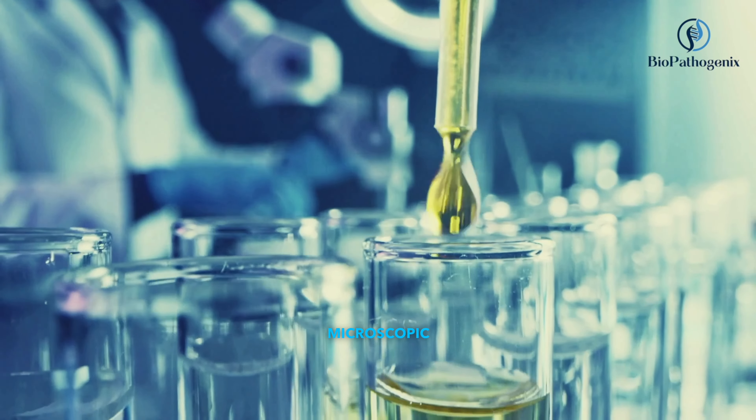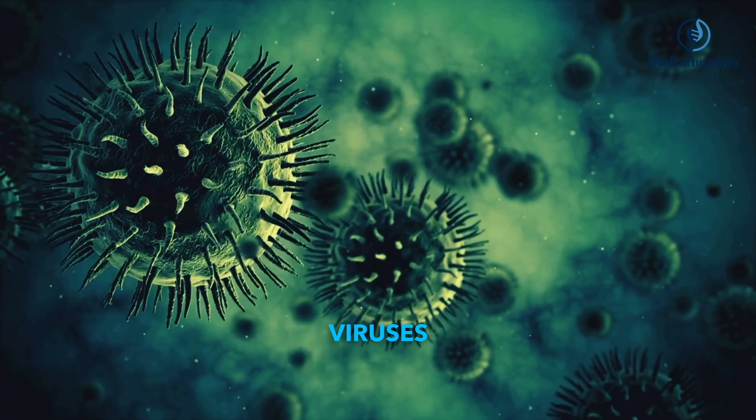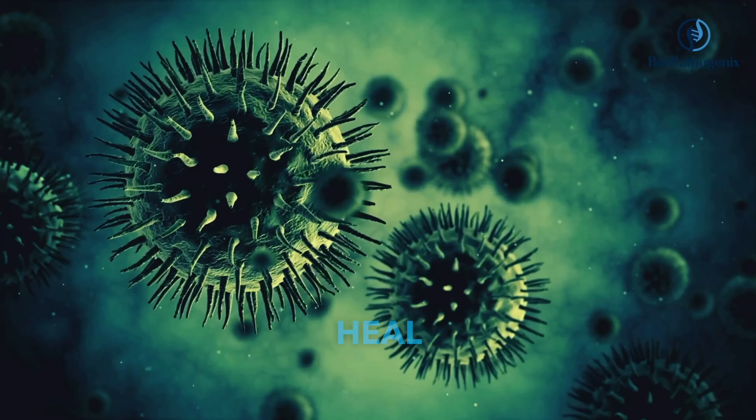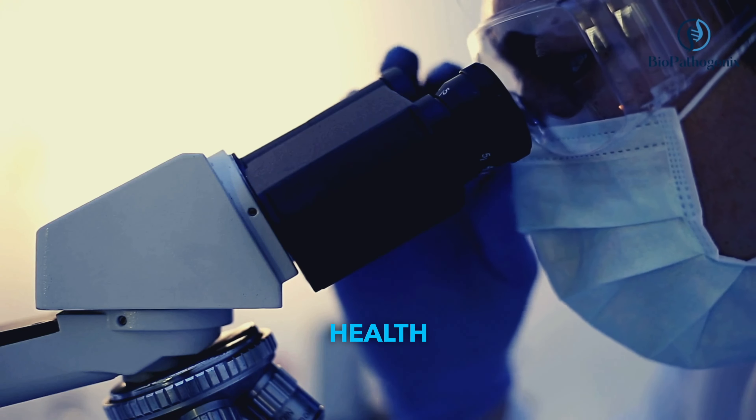In the hidden world of the microscopic, unseen forces shape our lives. Bacteria, viruses — tiny giants with the power to both heal and harm. Understanding these microbial players is the key to unlocking the future of health.